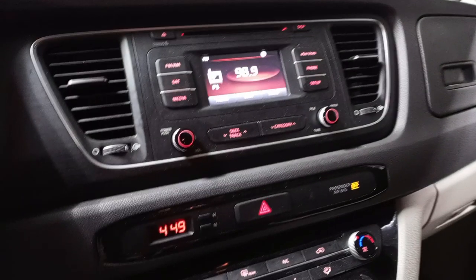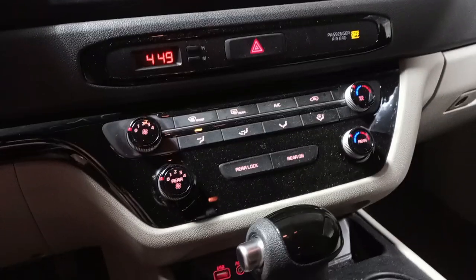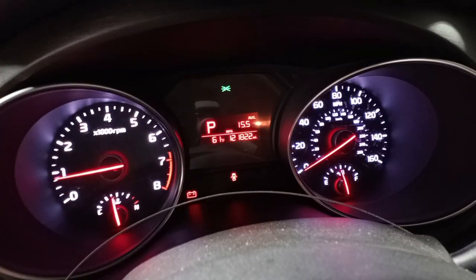Black and gray cloth interior. Power driver's seat. Airbags are all good. See the miles.